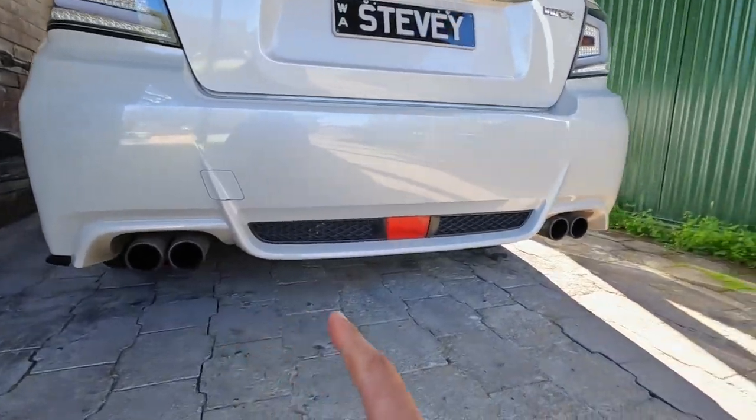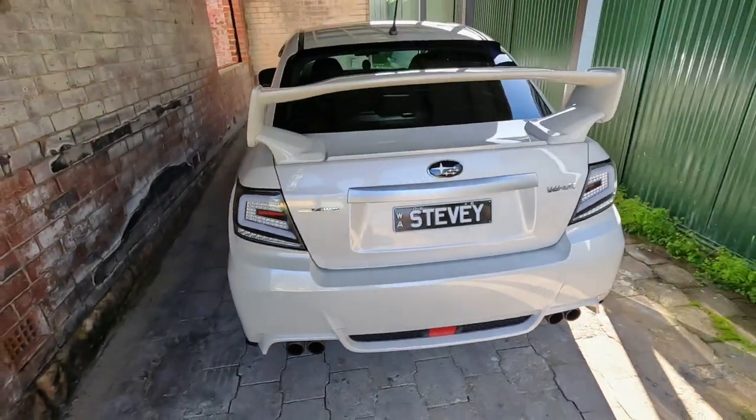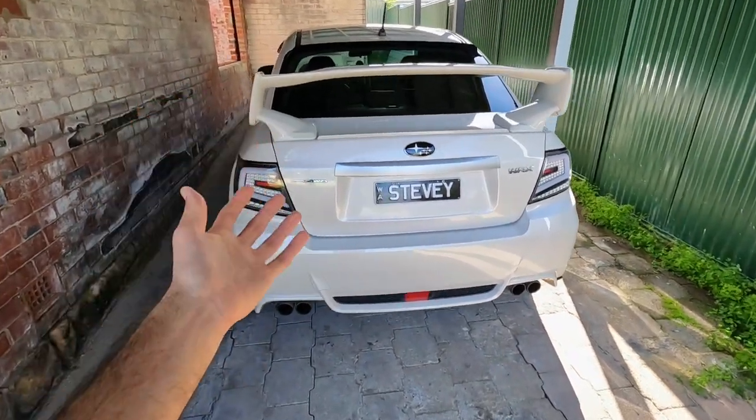It sounds like it has a proper exhaust on it, but I actually found out after a while that its resonator has been deleted and they've put on some aftermarket mufflers on the rear. It's nothing special, it doesn't sound too bad. I'm looking to get a proper exhaust because these tips are pretty small.